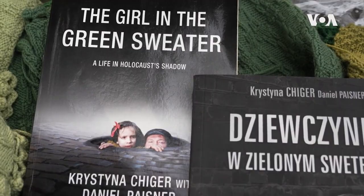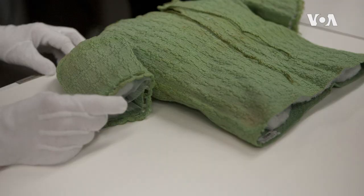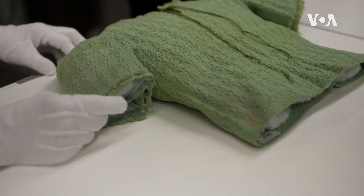Christina Higer immigrated to the U.S. decades ago. She lives in Long Island, New York. She is now almost 90 and rarely talks to journalists due to health issues, but she still keeps a green sweater with her — a new one tucked safely behind glass.